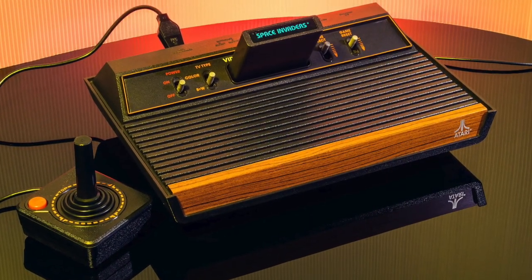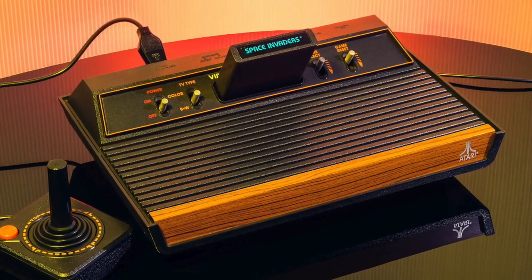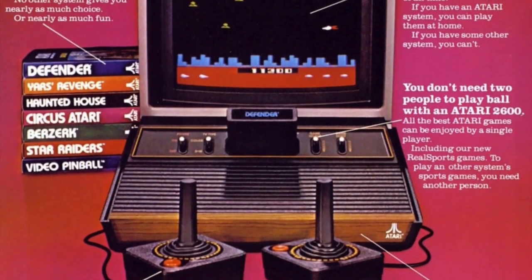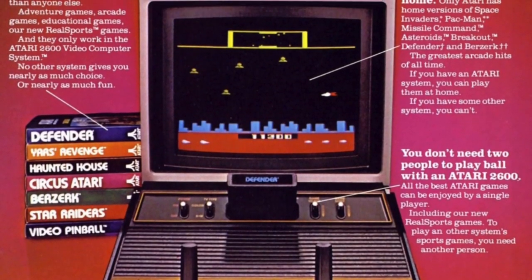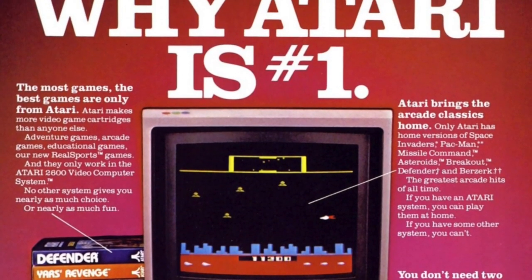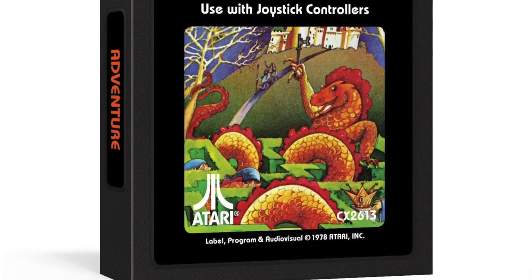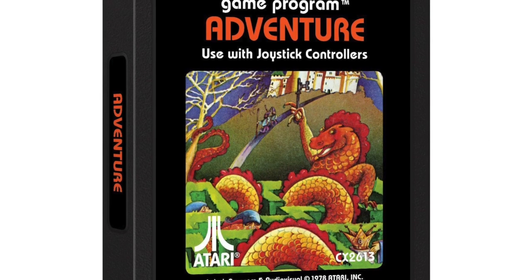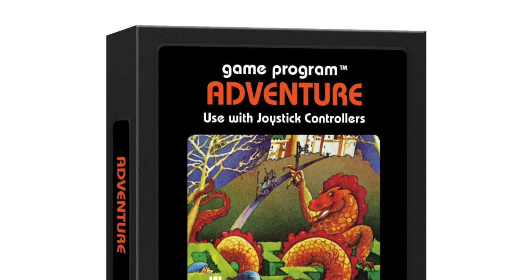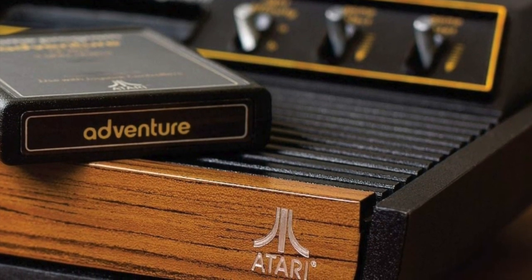The Atari 2600 was launched in 1977 as the Atari Video Computer System — the first successful mass-market console, which introduced us to the joystick. At launch, just nine games were available, and at first it wasn't a huge success; players were burnt out on Pong and had lost interest in expensive video game systems. It wasn't until the game Adventure was developed that sales increased. Adventure was the first game to take the player into a world bigger than the screen, and by 1979 the Atari 2600 was the must-have Christmas gift of the year.